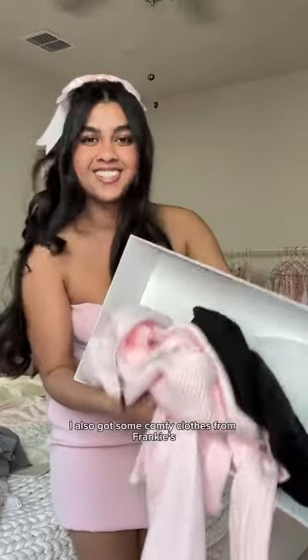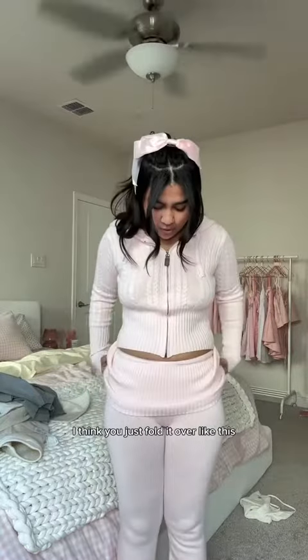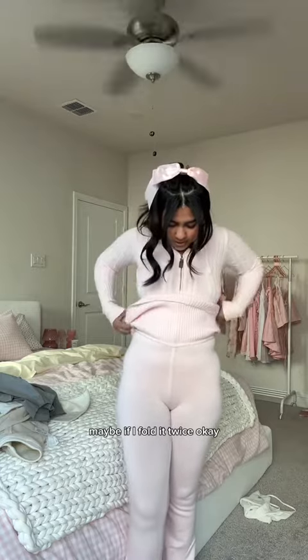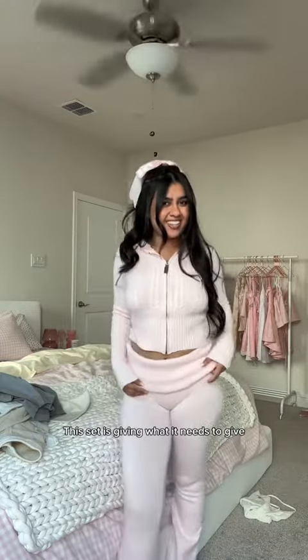I also got some comfy clothes from Frankie's. Here is a sweater — and these pants, I don't know what to do with this part. I think you just fold it over like this, but I feel like this part is too long. Maybe if I fold it twice... okay, that looks way better. This set is giving what it needs to give — I feel like I'm gonna be living in this, and with the UGGs it's so adorable.